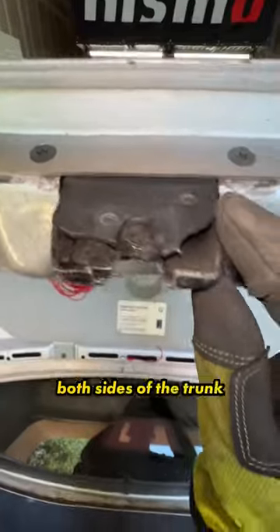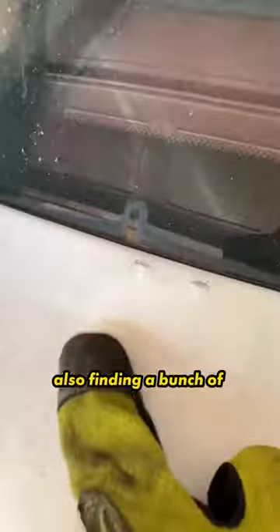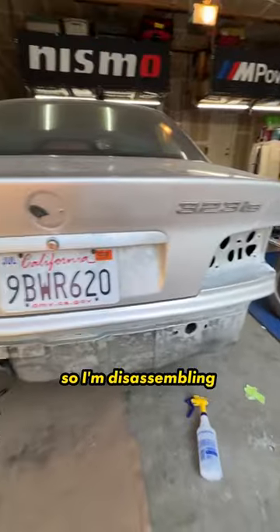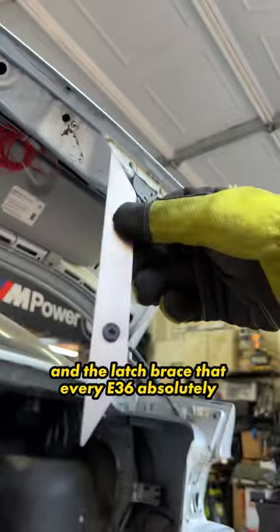But what's wrong with the old one? Both sides of the trunk latch have been absolutely demolished, so I cut out the whole rear of the car and welded in a new one. I'm also finding a bunch of weird dents, wiring, and screw holes that makes me think this was an undercover cop car at some point. So I'm disassembling everything — starting with the license plate, the tag lights, and the latch brace that every E36 absolutely needs.